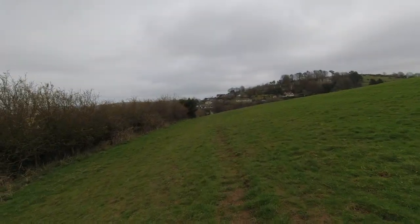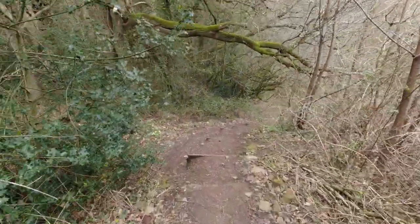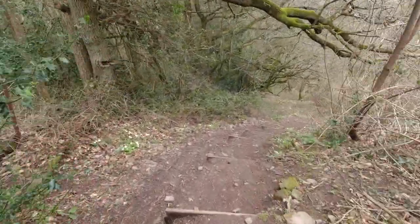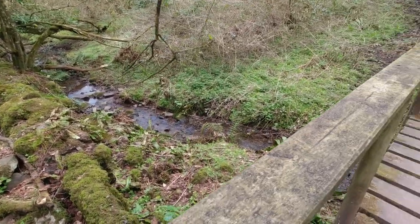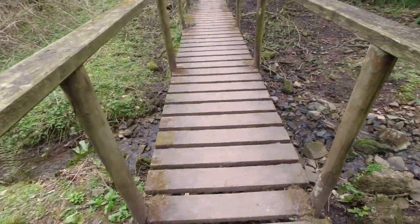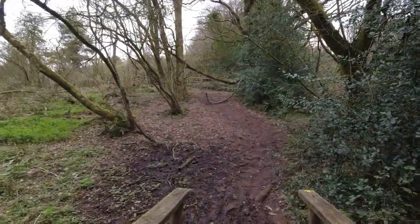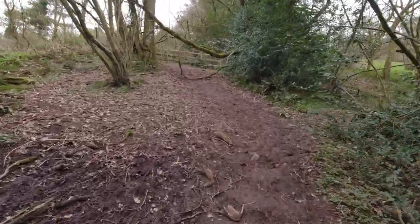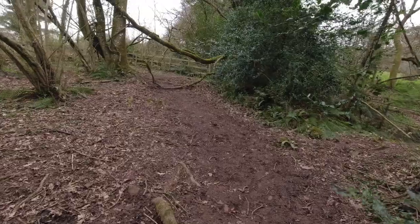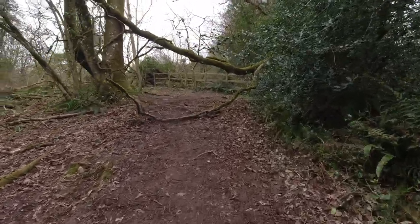Shipham is straight ahead now. We climb up and out from this valley, then it plonks you out quite randomly on a road bend — a fairly quiet road, though it gets fairly busy sometimes. It's a cut through between the A38 and Cheddar basically.